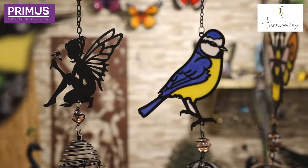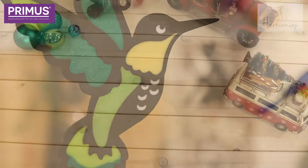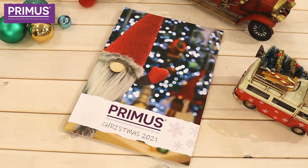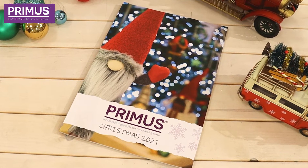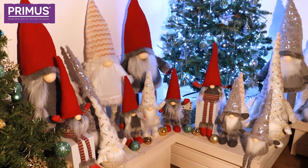I have another exciting announcement — Primus is bringing out a brand new Christmas range and catalogue with literally hundreds of new designs. All items are available now to pre-order for delivery from August this year.